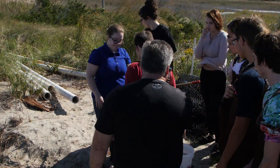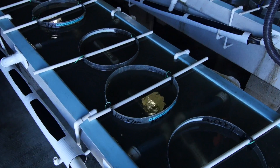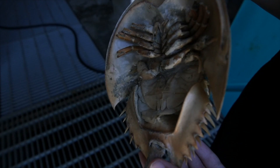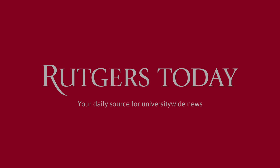Horseshoe crabs have had a tremendous benefit to all humans because of their unique blood. Without the horseshoe crab blood, we would not be able to ensure the purity of our pharmaceuticals and medical implant devices.